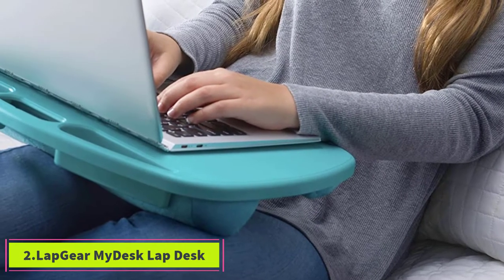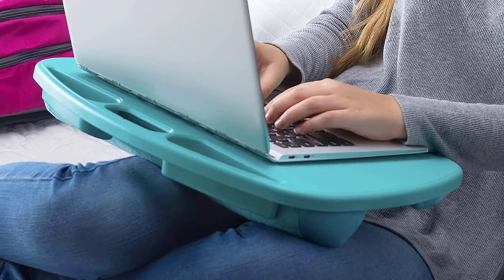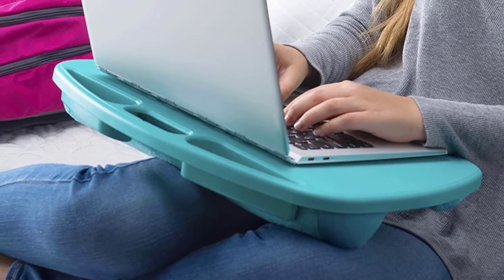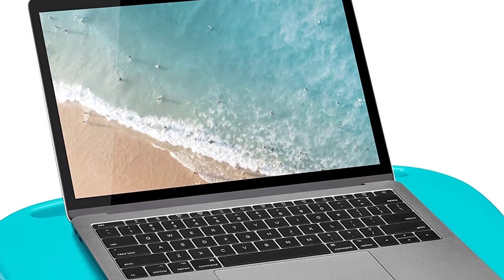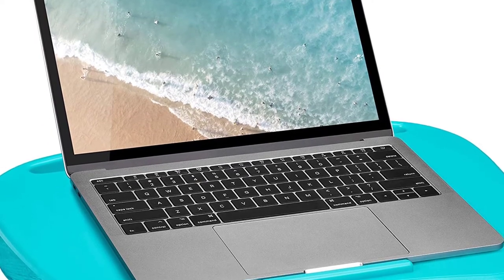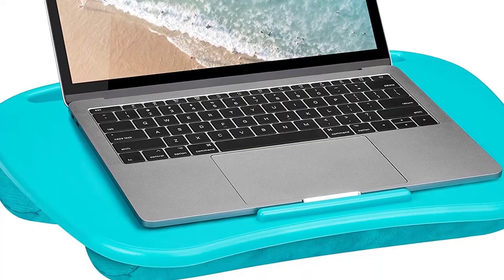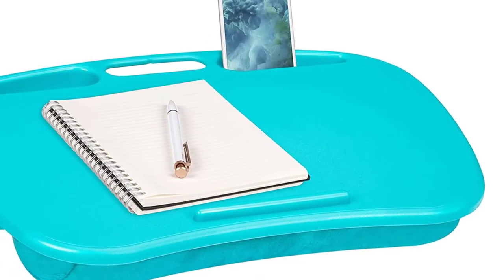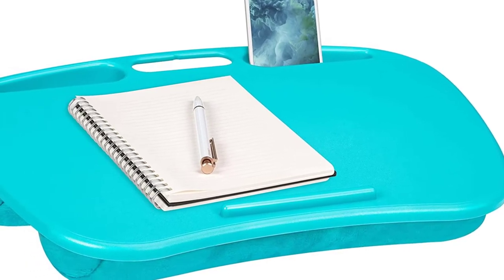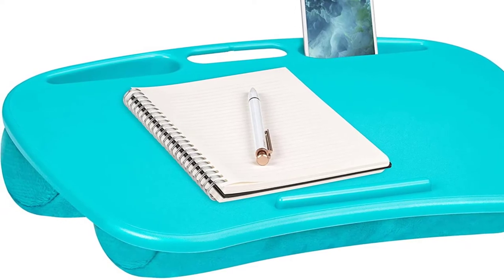At number two: the LapGear My Desk Lap Desk. Designed for laptops up to 15 inches, this lap desk has several useful features that make it an excellent value. Made from molded high-impact polystyrene, it is extra durable. The built-in handle makes it ideal for those who frequently switch their working environment. There are five colors to choose from, including black, turquoise, cool gray, rose quartz, and purple.